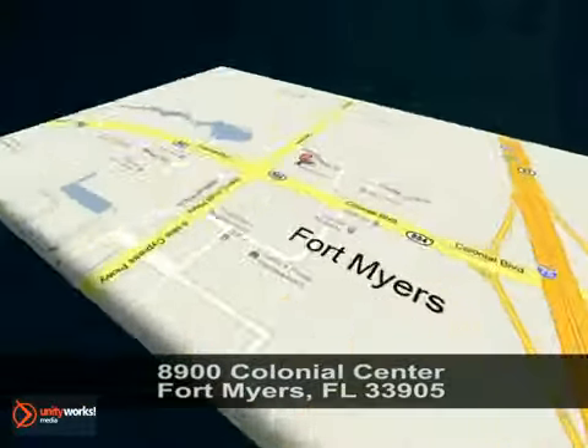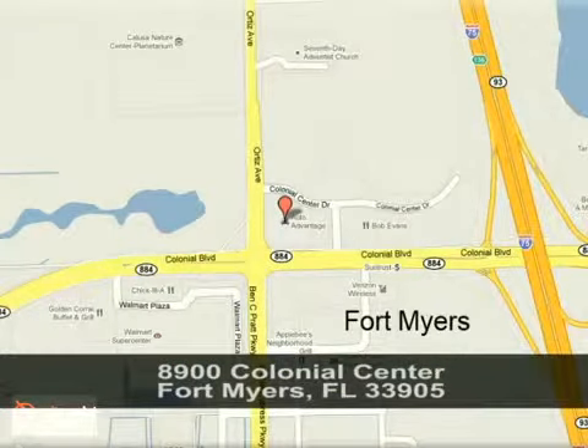We're conveniently located at 8900 Colonial Center in Fort Myers, Florida, just seconds west of I-75 across from Walmart.